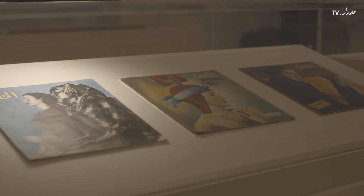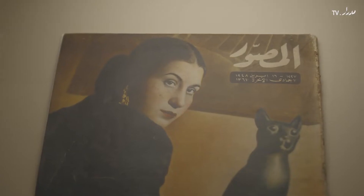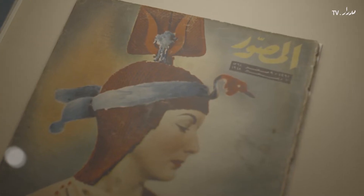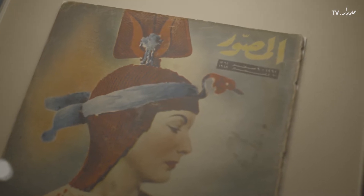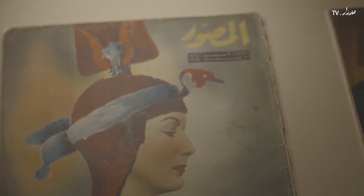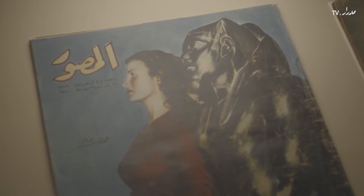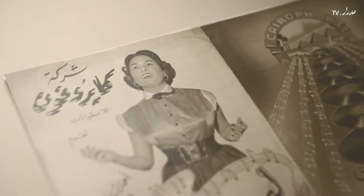The British Museum has always collected not only the past, but also the contemporary world. Today it is known for its very powerful Egypt collection, which takes us way back into the past. So we felt we should address anew the question of what does modern Egypt look like — how can we make modern Egypt present in the collections, highlighting how Egypt has come into its own in the 20th century.